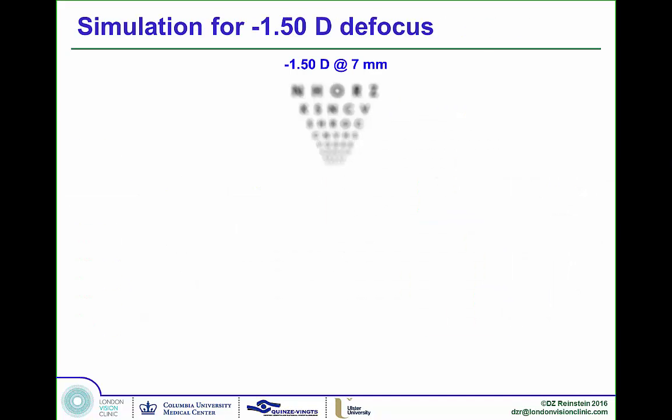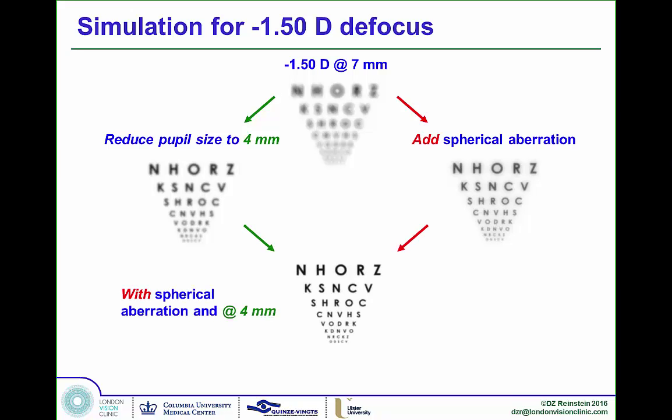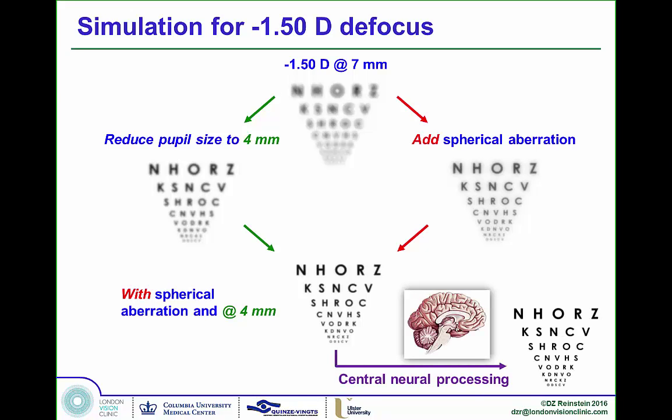With one and a half diopters of reading add, the distance vision of the eye will be poor. Adding spherical aberration improves image quality. We also know that everyone's pupil undergoes miosis during accommodation — even in your 90s, when the lens stops working, the pupil constricts, increasing depth of field and improving image quality. The combination of the two leads to a far improved image quality, and remember this is at the retinal level — your brain then further processes the image using edge detection, making the perceived image even clearer.